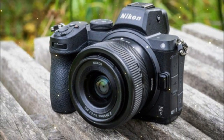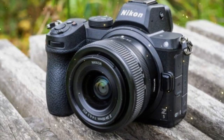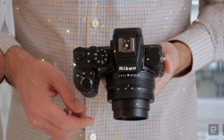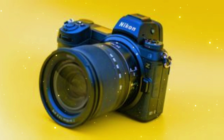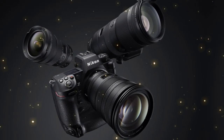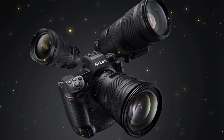Today, I'm putting the Nikon ZX to the test to see if it really can outshine the Z9 II and Z9H as the ultimate global shutter camera. The camera world has been buzzing with anticipation ever since Nikon announced the release of their new ZX model, and I'm excited to dive in and see if it lives up to the hype.